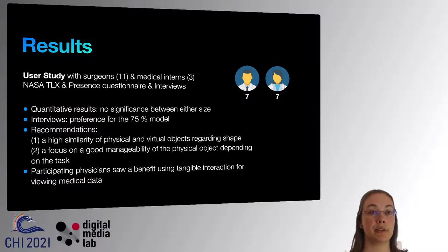We had 14 participants in our user study — 11 of them were experienced surgeons and 3 were medical interns. Using a within-subject design, all participants were confronted with all physical and virtual models and had to fill in a NASA-TLX questionnaire and a Witmer-Singer presence questionnaire after each round. A short interview was conducted at the end of the study.